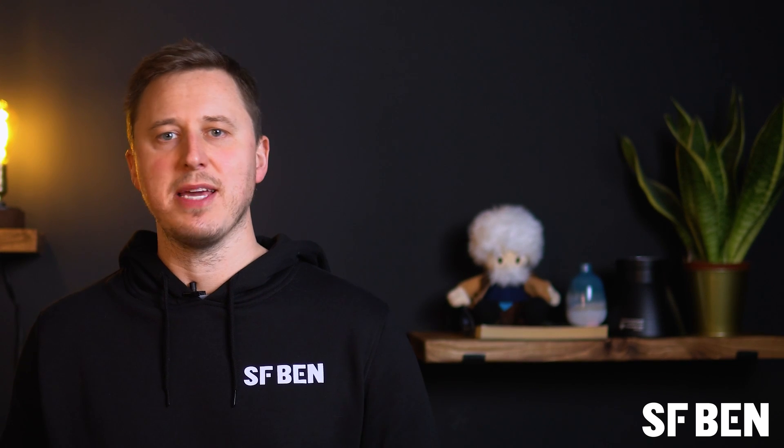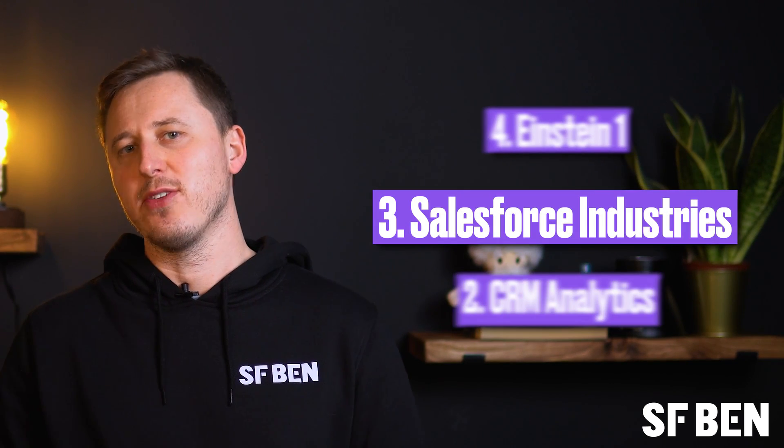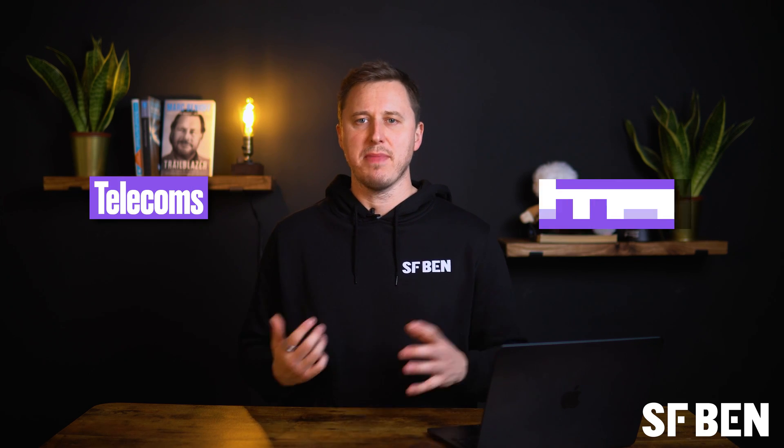Now we have some of the more complex name changes out of the way, we can enter the quick-fire zone. Next up, we have Salesforce Industries, which is their pre-built industry solution templates. Industries started life as Velocity, an important Salesforce ISV and partner that helped Salesforce sell into verticals such as telecoms and manufacturing. This was a natural acquisition for Salesforce, who then renamed it Salesforce Industries or Industries Cloud — a classic example of renaming a product to simplify understanding.